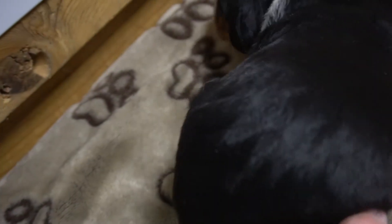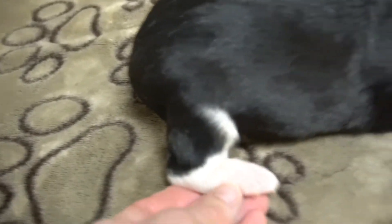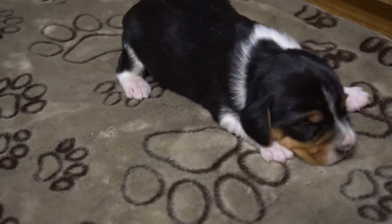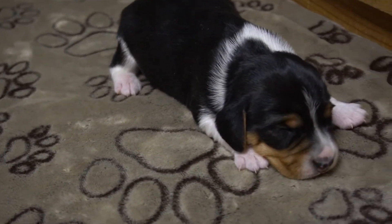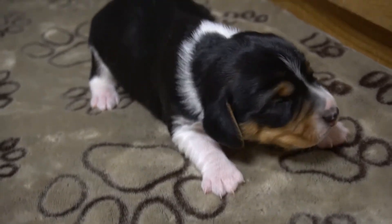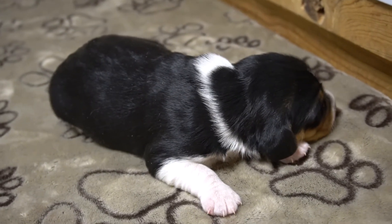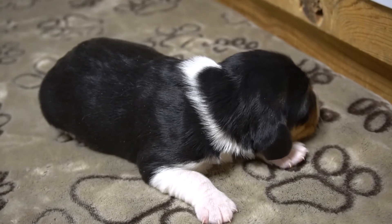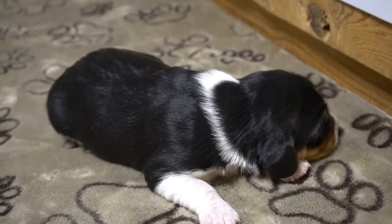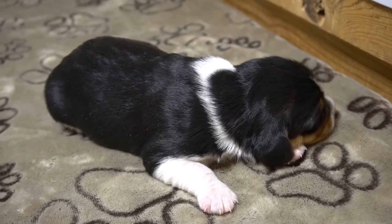He has the same full white chest as the others. He just wants to go back to sleep next to his mama — he says, leave me alone, I'm trying to sleep. And honestly, that's all these guys have been doing for the past couple of weeks since they were born. This is about the most exciting they are right now.